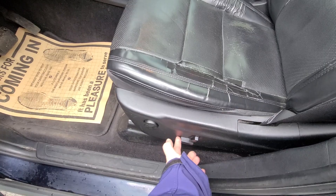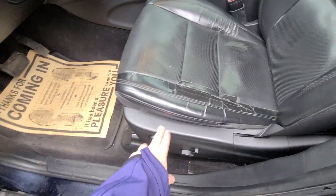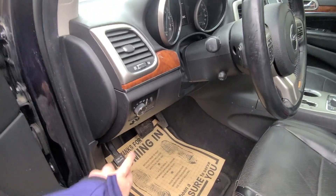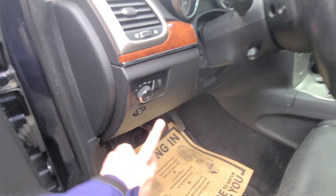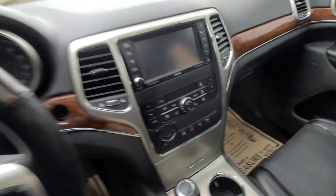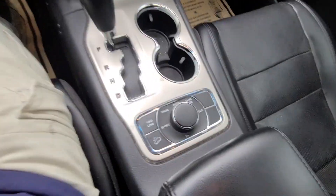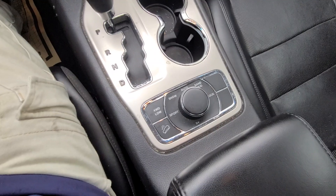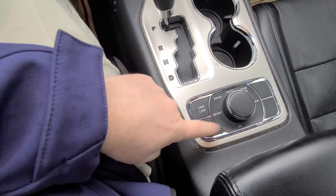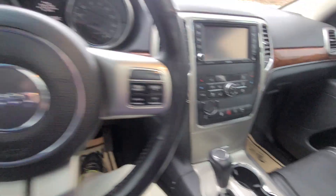It's got power and it looks like it all works. The plastics are in nice shape — usually these are hanging down. You've got your headlights here and your fuel door right there. All your four-wheel drive controls are down here: four-wheel drive high, low, snow, sport, downhill assist, and uphill assist.